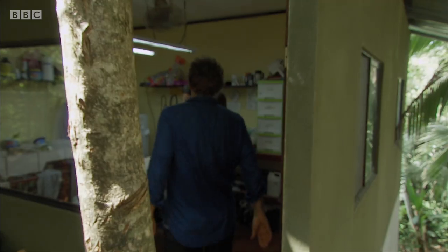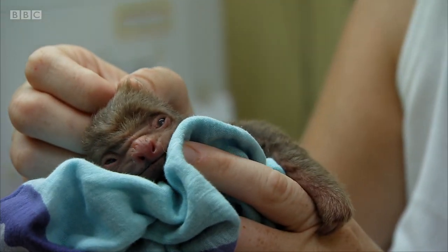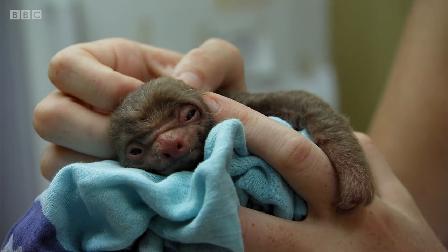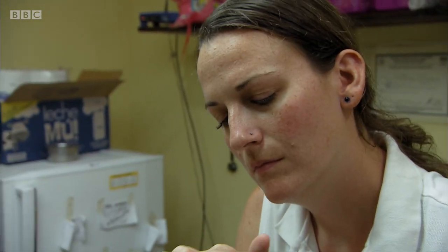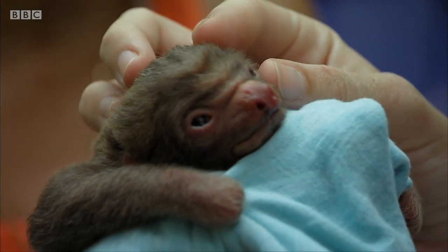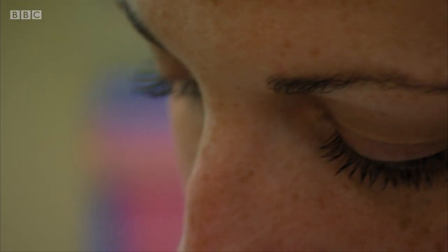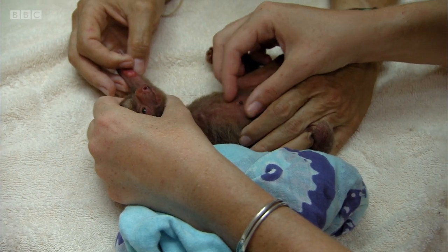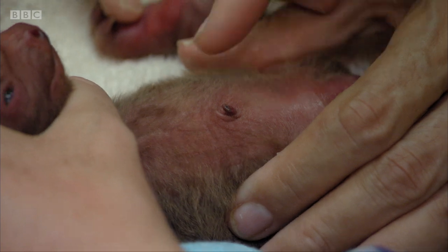The first stop is the centre's clinic for a thorough checkover. I'm just going to look over his body a little bit and see if we see any kind of wounds or anything that's abnormal. He looks good — I don't see any wounds at all, so that's good. His belly button — the umbilical cord is gone, but it's still inflamed, so it looks like the umbilical cord came off very recently.